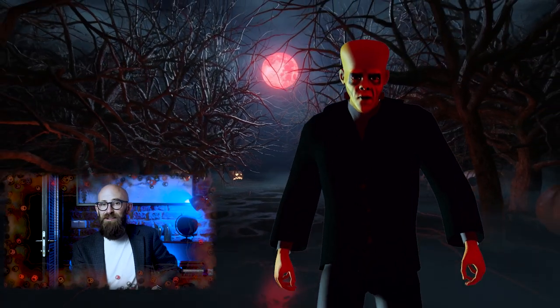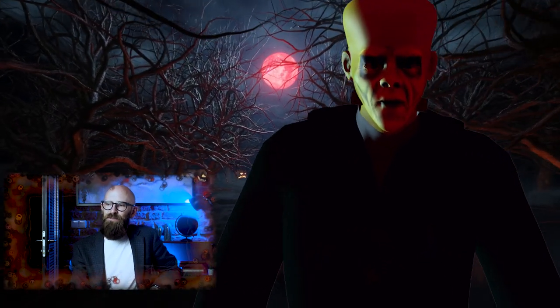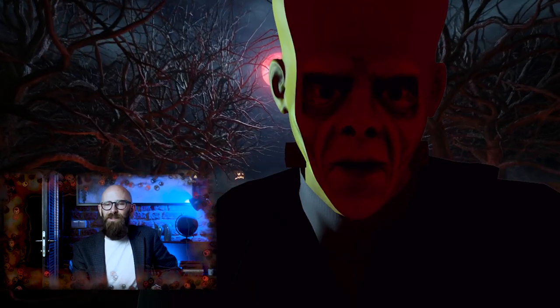Unfortunately, despite major improvements, this version still isn't any more possible — as you probably know, because there aren't Frankenstein's monsters walking around. So is that it then? Is creating some sort of Frankenstein's monster absolutely impossible and we should just give up? Well, yeah, you should probably give up because it's unlikely to work out any better for you, your creation, or the villagers than it did in the story. But that doesn't actually mean that it's impossible.